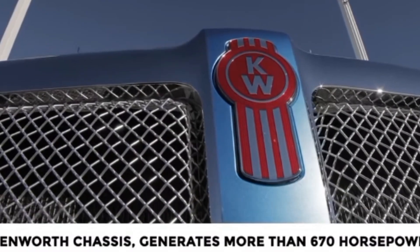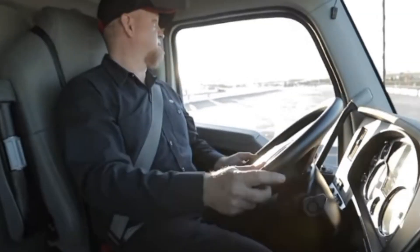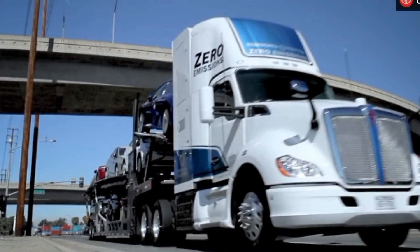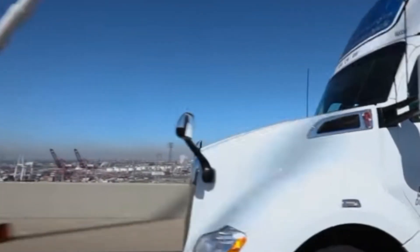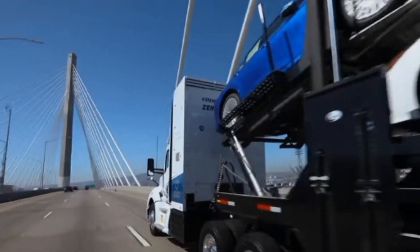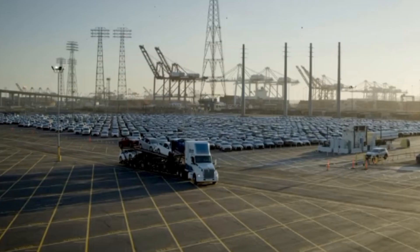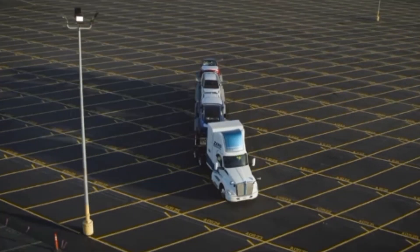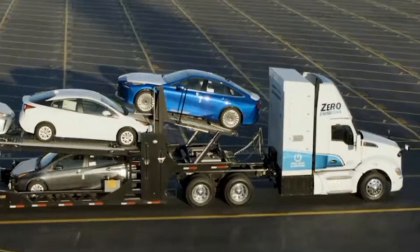It was initially developed for running drayage trucks up and down the ports. A drayage semi truck does the job of hauling transport containers off cargo ships to processing centers, where the cargo is then loaded into either trains, planes, or long-haul semi trucks. During the test period, Toyota worked with Kenworth to build 10 of these trucks.